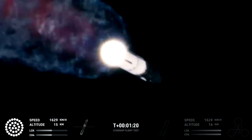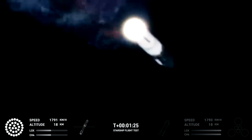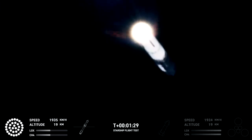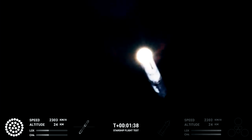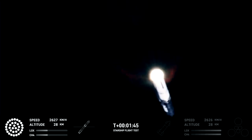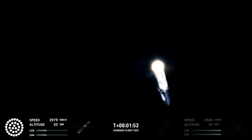Now, the next major event is hot staging. In just over 90 seconds from now, get ready — the booster will shut down all but three of the Raptor engines. Clamps holding the two stages together will release, and Starship's second stage will ignite its engines. Starship will then separate from the Super Heavy booster and head to space. At the same time, the three engines still firing on Super Heavy will flip the booster around. Ten more engines will ignite for the boost-back burn, putting the first stage on path for a splashdown in the Gulf of Mexico.